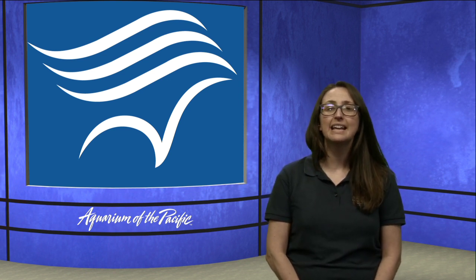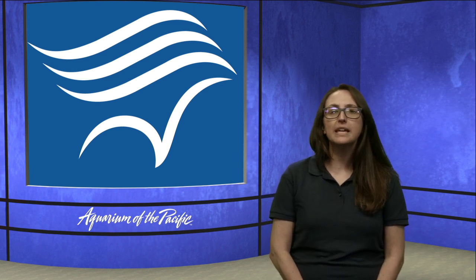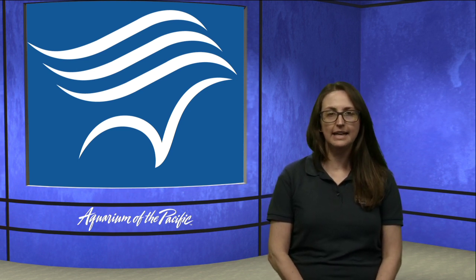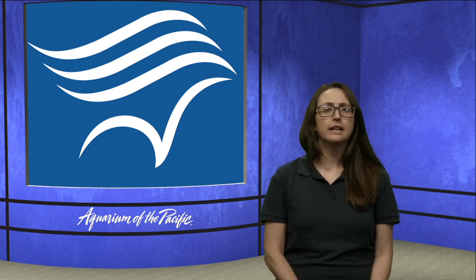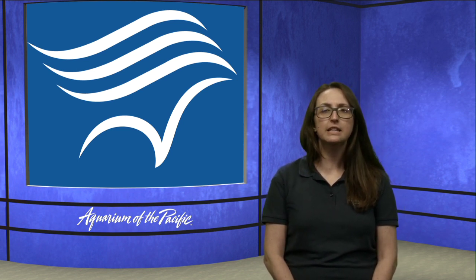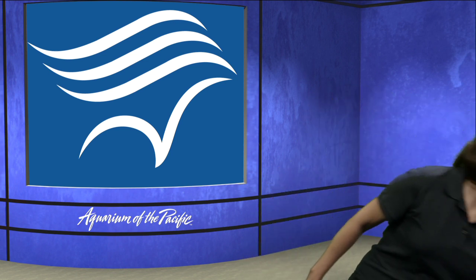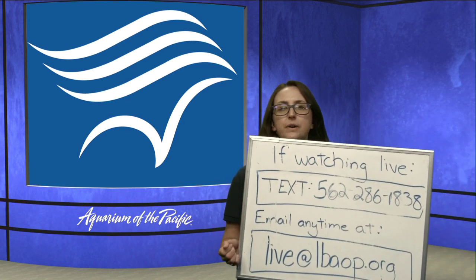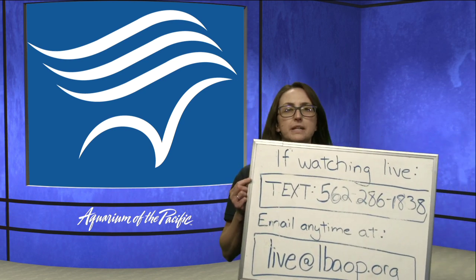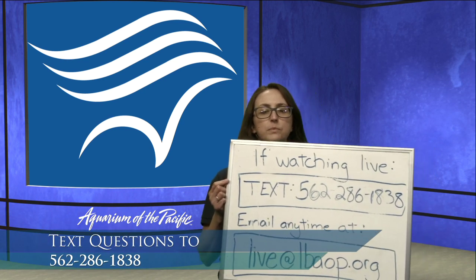We're going to be taking an in-depth look at a specific type of fish. As we do our fish dissection today, if you have questions or things you would like to mention, you can text us. We have our text number here, and I have Luke in the studio and my friend Dave. They'll put up the number for you: 562-286-1838.